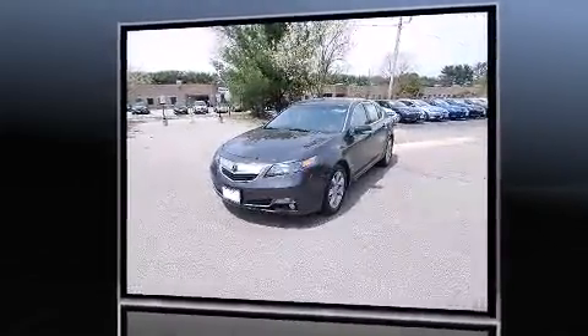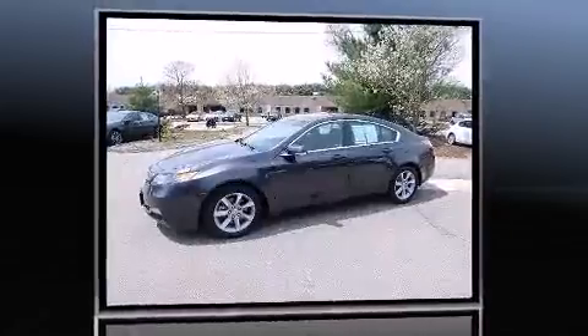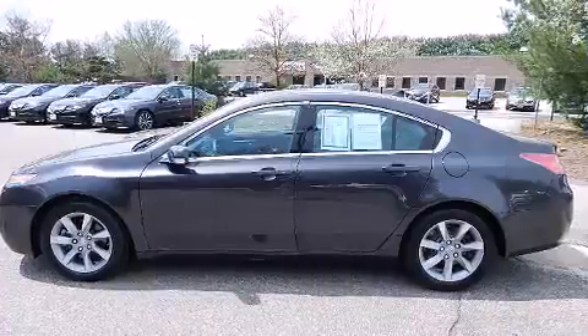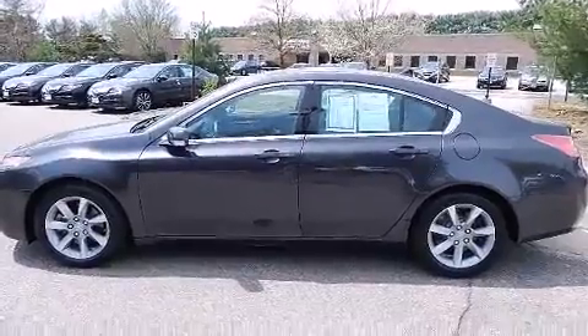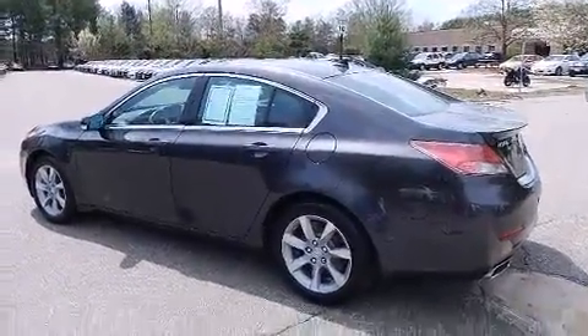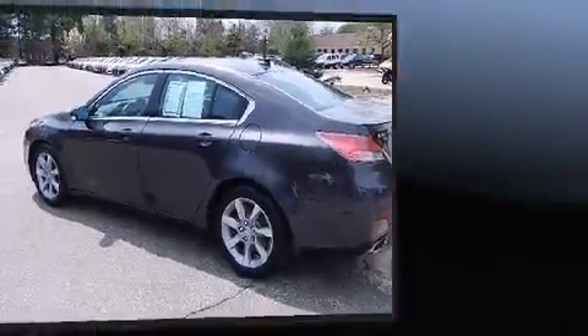Acura infused the interior with top-shelf amenities such as speed-sensitive wipers, power moonroof, and power seats. Premium sound drives 10 speakers, providing you and your passengers a sensational audio experience.